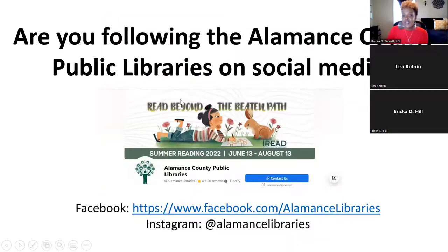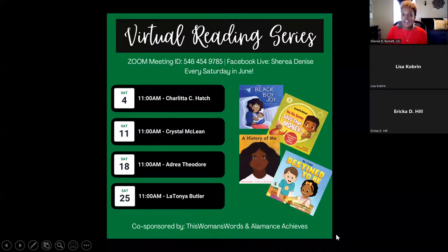Make sure you're following the public libraries on Facebook and on Instagram at Alamance Libraries. The virtual reading series will be back for the month of June — starting this Saturday at 11 a.m. with Charlita Hatch, then Crystal McLean, then Adria Theodore on the 18th, and Latonya Butler on the 25th. Tune in each Wednesday at 6:30 p.m. for the Discover Your Local Library series and each Saturday at 11 a.m. for the virtual reading series.